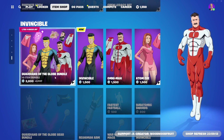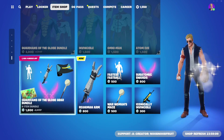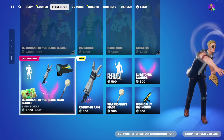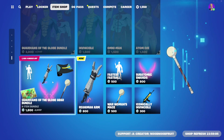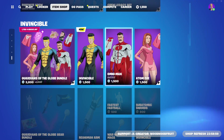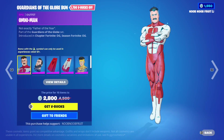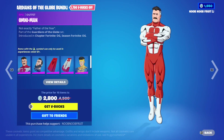The bundle is divided into two parts: the first is the skins with their back blings, and then there's the gear bundle called the Guardians of the Globe Gear Bundle, which has the pickaxes, weapon wrap, emote, and loading screen - which is absolutely amazing. You can buy the skins separately for 1500 V-Bucks if you only want those.